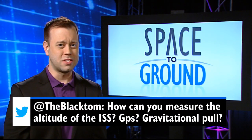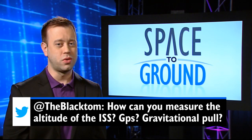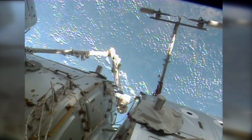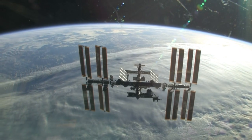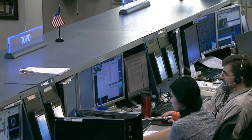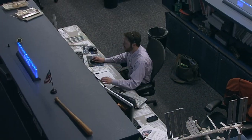The Black Tom asks: how do you measure the altitude of the ISS — is it GPS or gravitational pull? Well, we do indeed use GPS, just like you do here on Earth. The space station has four antennas outside and two GPS computers inside that help us determine how high it is flying. There's actually a position in Mission Control called TOPO that monitors where the station is flying, and another called ADCO that monitors the actual orientation of the station.